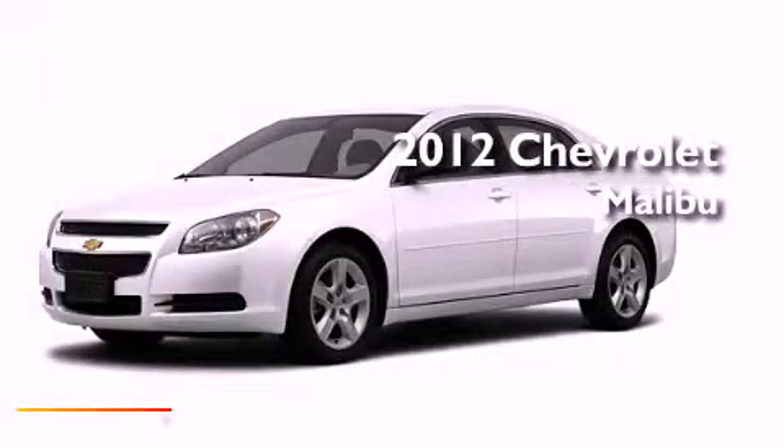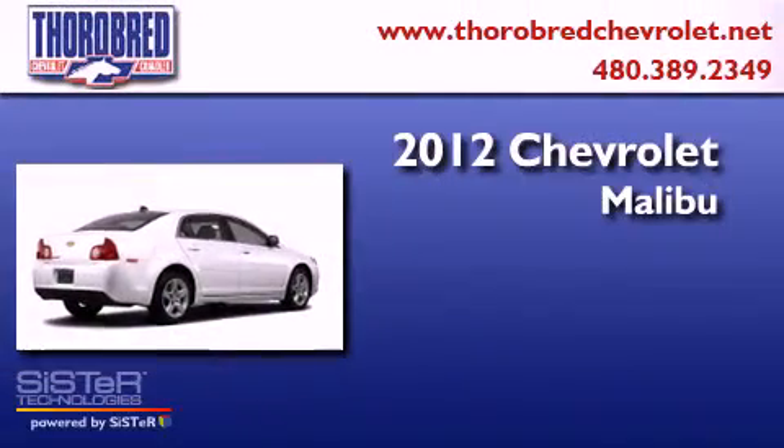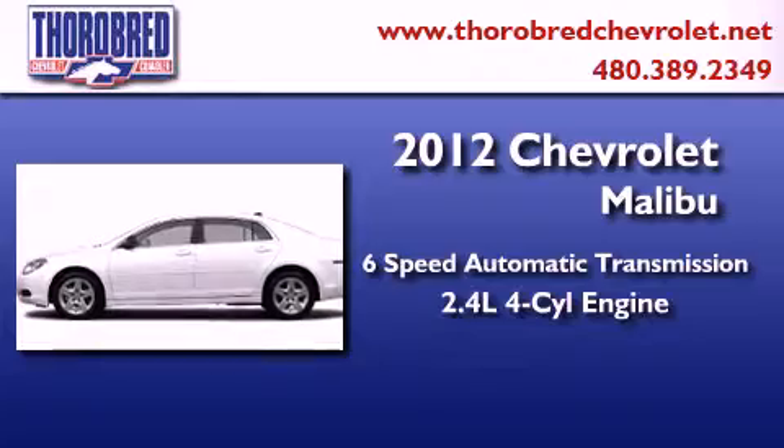This is a brand-new 2012 Chevrolet Malibu. This car has a six-speed automatic transmission and an inline four-cylinder engine.